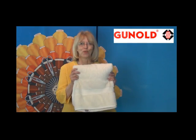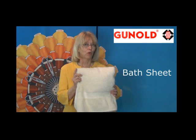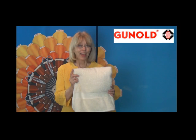Students tell us the thing they keep for years and years after graduation are bath sheets. Be careful about embroidering mascots or school names, because that could be a violation of copyright laws.